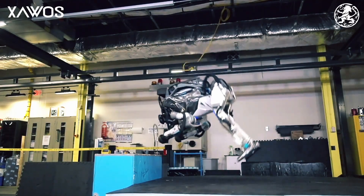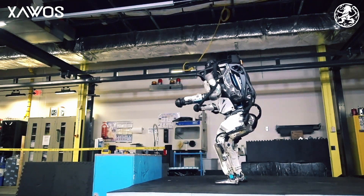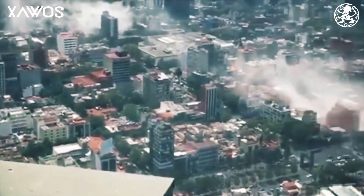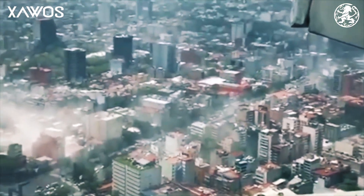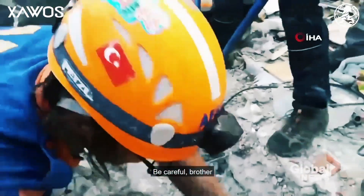Some of you might be thinking: why is this such a Tech for Good? Well, imagine situations like an earthquake. Many buildings and infrastructure have collapsed, people are trapped, but it's too dangerous for rescue workers to go in. Here Atlas can be a replacement and help rescue people without endangering the rescue team.